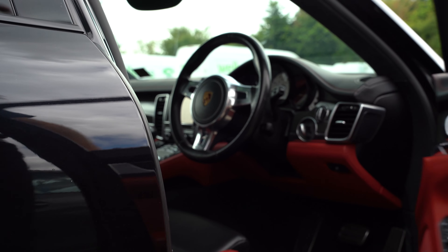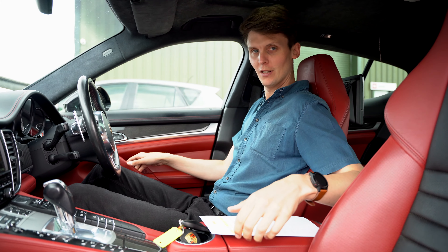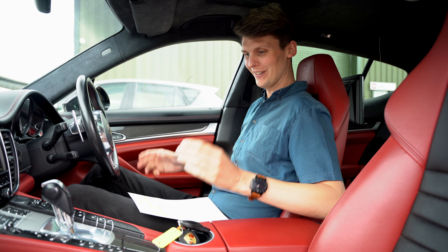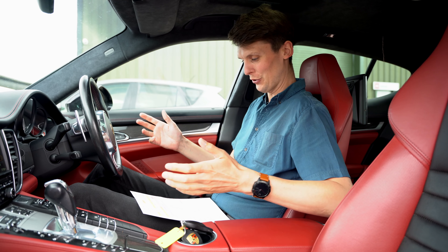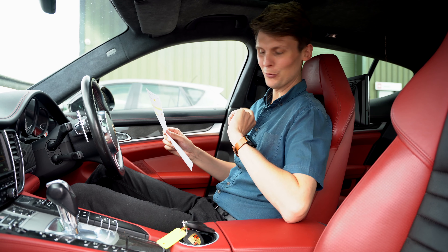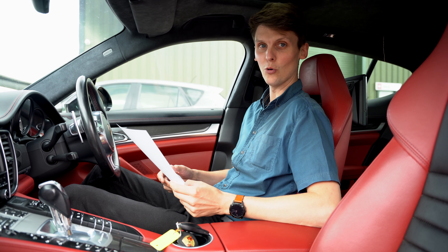I'm so excited by the spec of this car, which is why we thought we'd make a whole feature of it. Let me just run through quickly some of the optional equipment — total price of optional equipment: £28,004. I mean that is very, very impressive, especially as it doesn't have the carbon ceramic braking system, which is normally six or seven thousand on its own.